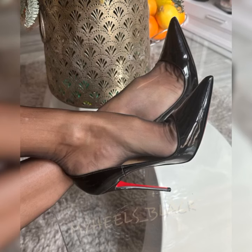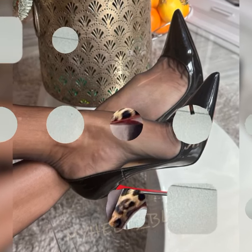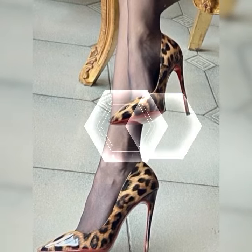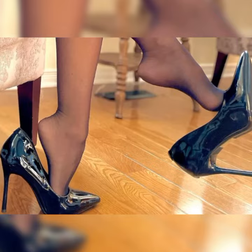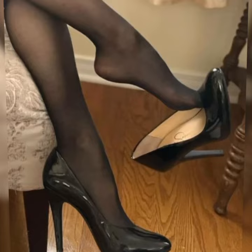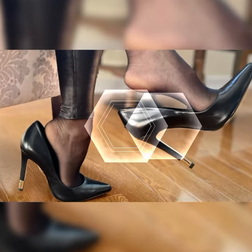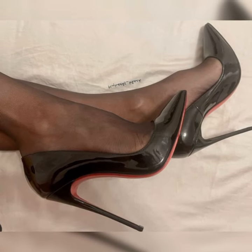colors and materials, so you can find the perfect pair to match your personal style. One popular variation is the ankle strap style. These sandals have a strap that wraps around the ankle, adding an extra touch of elegance and support. They are great for both casual and dressy occasions.